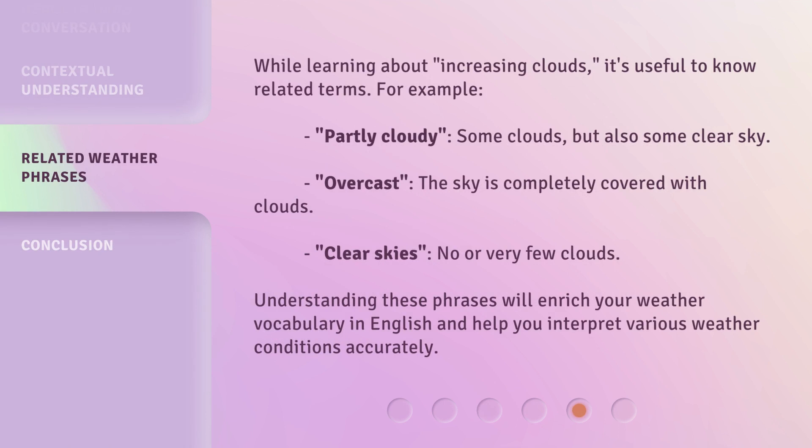While learning about increasing clouds, it's useful to know related terms. For example: partly cloudy — some clouds, but also some clear sky. Overcast — the sky is completely covered with clouds. Clear skies — no or very few clouds. Understanding these phrases will enrich your weather vocabulary in English and help you interpret various weather conditions accurately.